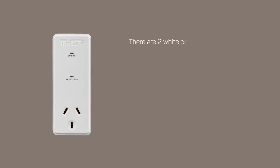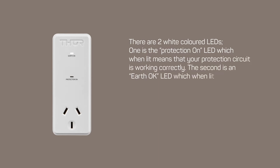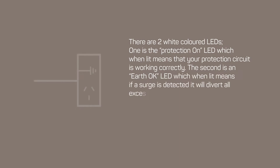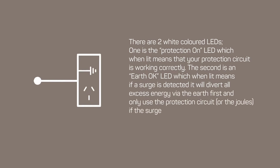There are two white colored LEDs. One is the protection on LED which, when lit, means that your protection circuit is working correctly. The second is an earth okay LED which, when lit, means that if a surge is detected it will divert all excess energy via the earth first, and only use the protection circuit or the joules if the surge is too big to be completely diverted.